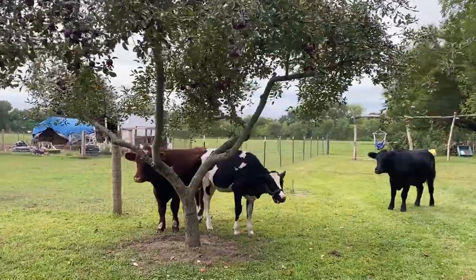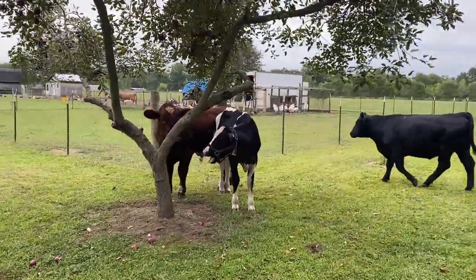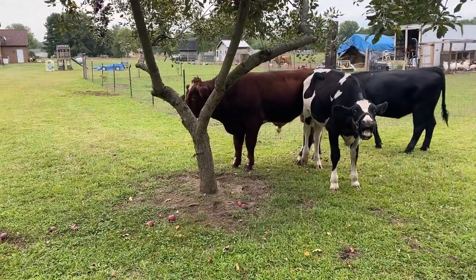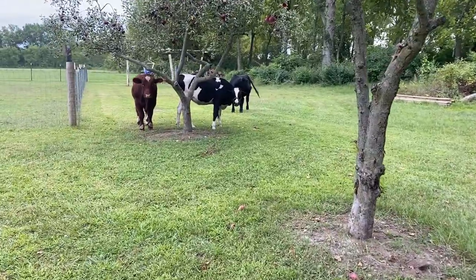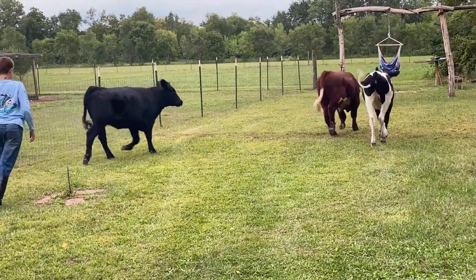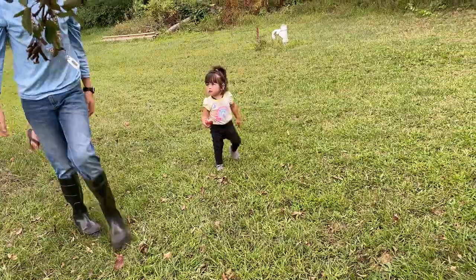It looks like the neighbor's cows want to eat some apples too. We will help to round them up and take them home later. Let's get back to work!